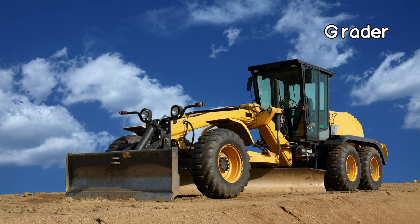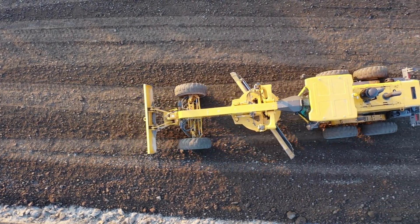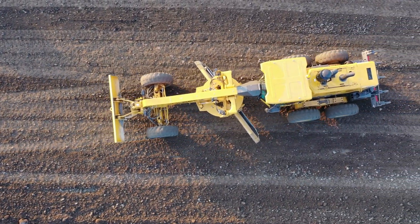A grader, also known as a motor grader or road grader, is a construction vehicle used for grading and leveling the surface of roads, runways, and other large areas to ensure smooth and even surfaces.